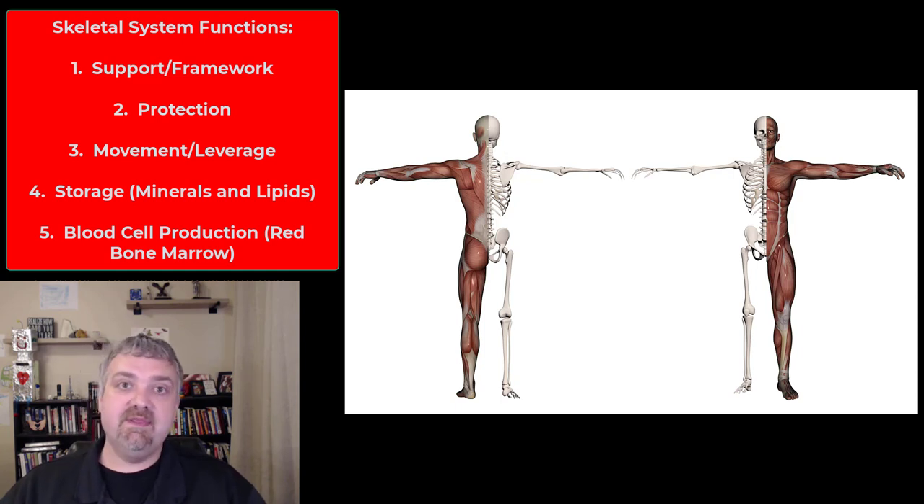Support, protection, and leverage are probably the three that people think of the most often with the skeletal system. But we also have storage and then blood cell production. For storage, we have storage of minerals. When you think of the minerals in your skeletal system, you should think calcium first — about 99% of your body's calcium is stored in your bones. But there are lots of other minerals stored in your bones as well, like molybdenum, boron, a whole host of them. And there's also some lipid storage — a lot of our bones, once we've reached adulthood, are full of yellow marrow, full of fat. That's why dogs love bones so much.